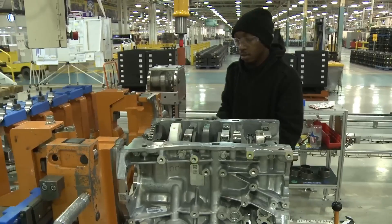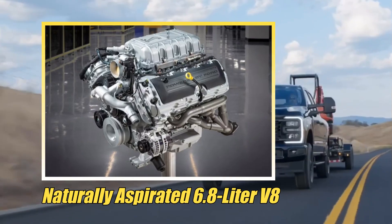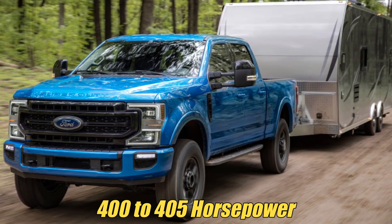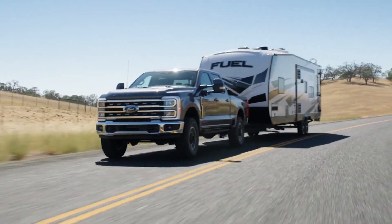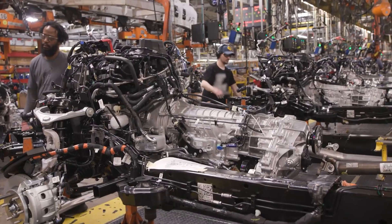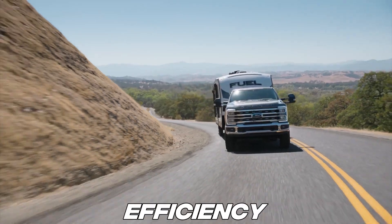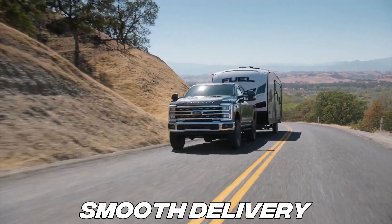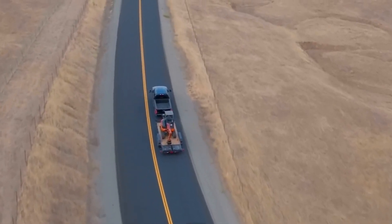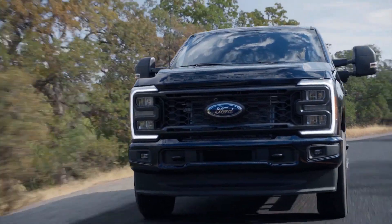Number 1: The 6.8-litre V8 gas — budget-focused reliability. At the foundation of Ford's Super Duty lineup sits the naturally aspirated 6.8-litre V8. Don't mistake it for a bare-bones option — it produces 400 to 405 horsepower and a steady 445 pound-foot of torque, making it a legitimate workhorse for everyday heavy-duty use. Paired exclusively with Ford's 10-speed Torque Shift G automatic transmission, it's tuned for efficiency and smooth delivery under demanding conditions. Standard on the XL trim, the 6.8-litre provides responsive low-end torque that makes the truck feel agile in daily driving and lighter hauling.